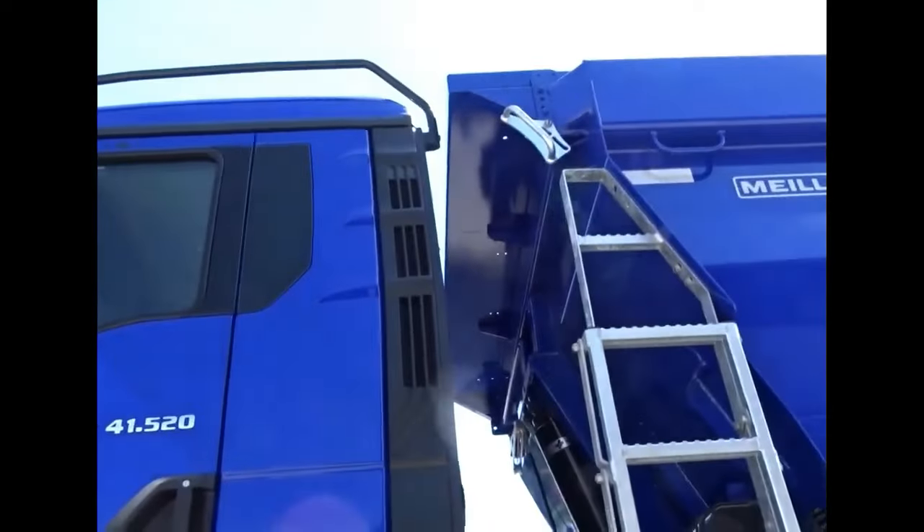It offers ample torque and horsepower to tackle demanding tasks, while maintaining excellent fuel efficiency.